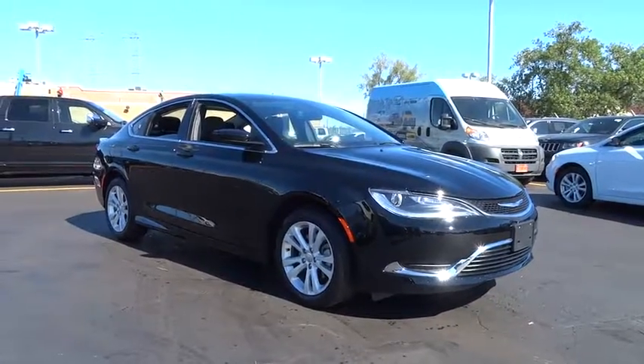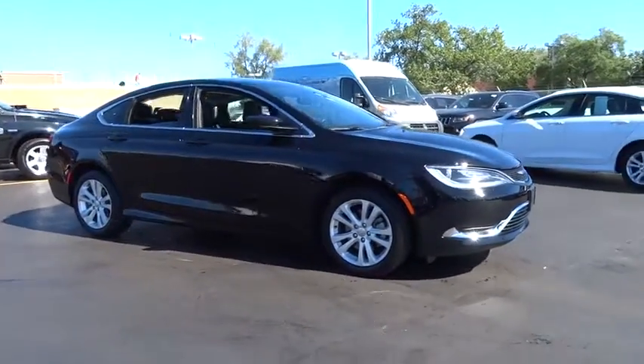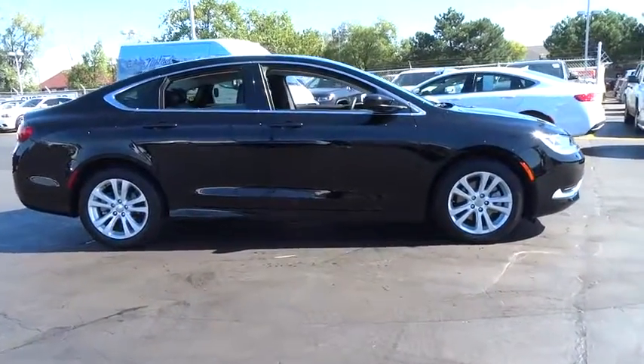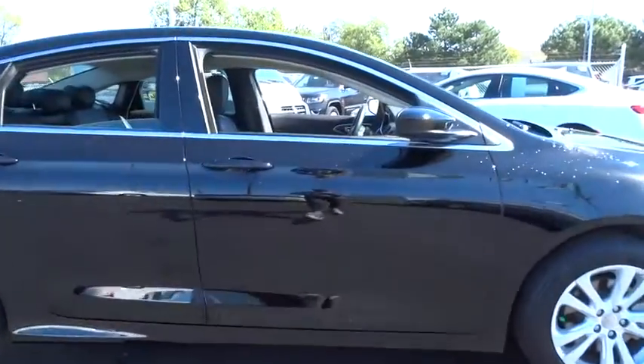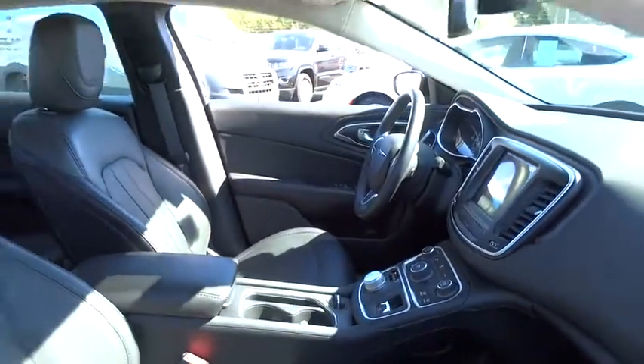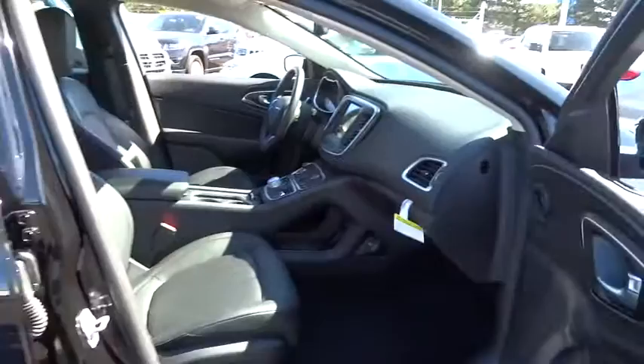The 2016 Chrysler 200. This midsize sedan from Chrysler is loaded with modern comforts. Thicker seats, LED lighting, and noise dampeners are just a few. This 200 model for Chrysler takes an aggressive step into a competitive market.